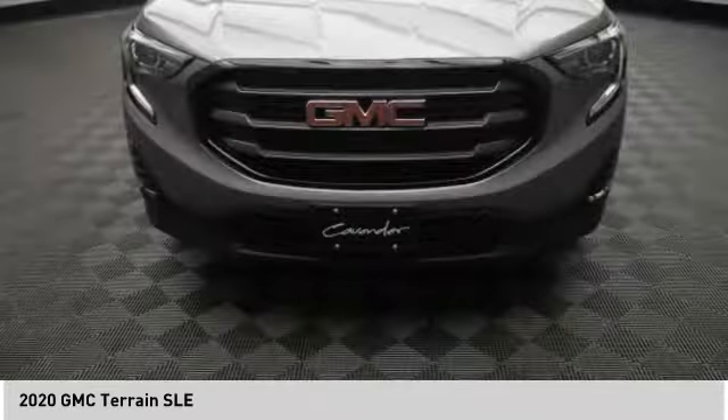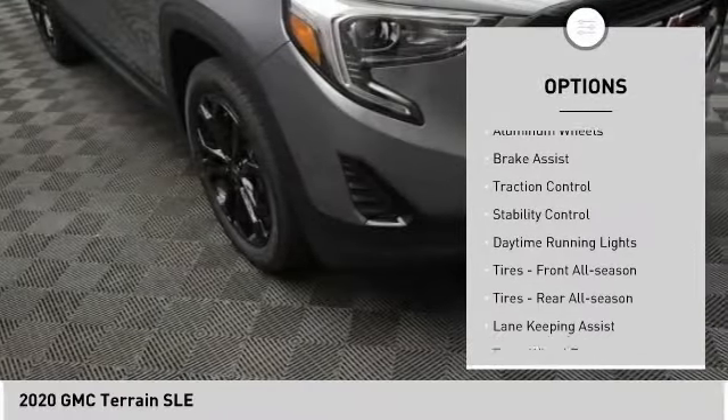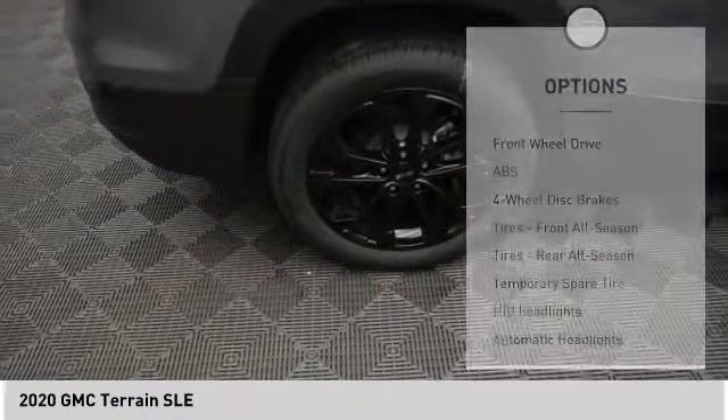Here are some of this vehicle's great options: tire pressure monitor, turbocharged engine, heated mirrors, aluminum wheels, brake assist, traction control, stability control, and daytime running lights.